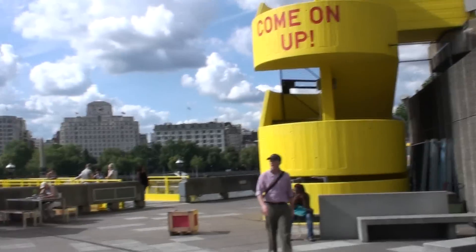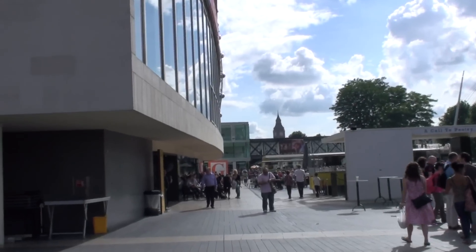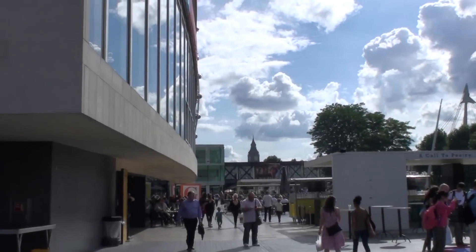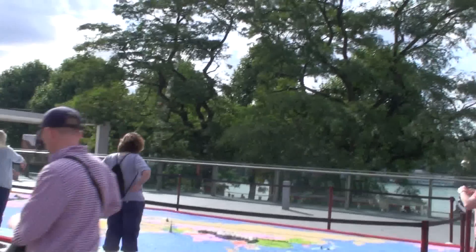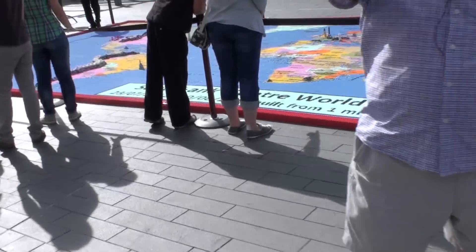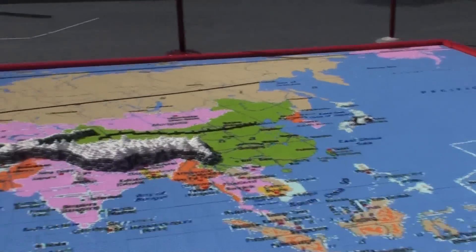Being the arty kind, I do like to hang around the London South Bank. But there is something that has just caught my eye that I really want to show you, and that is this. It's a map of the world built with one million bits of Lego.